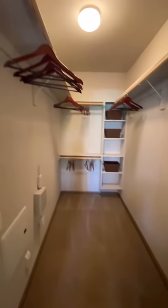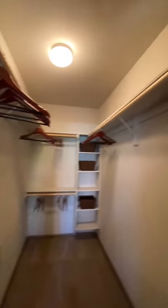Your closet offers custom built-ins and plenty of room to hang up all of your clothes.